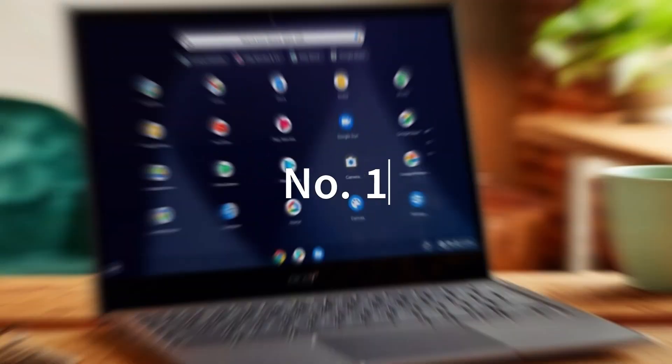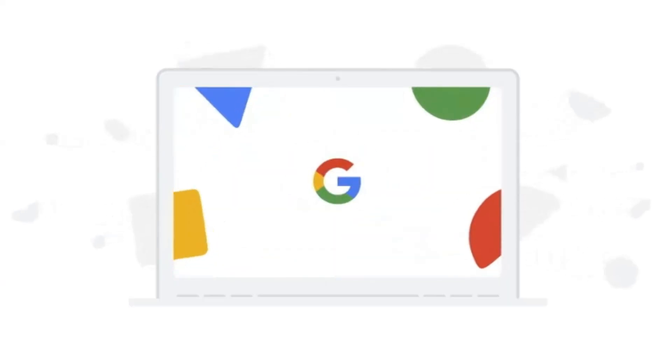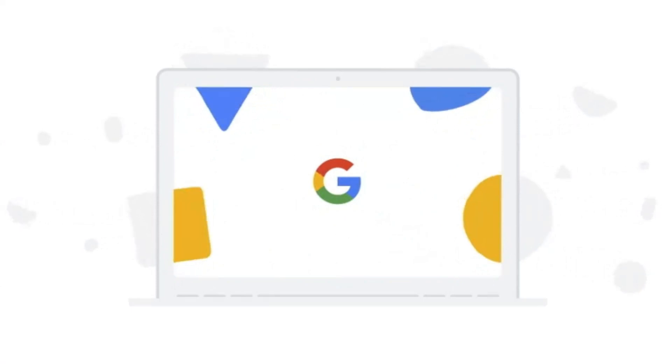Number 1. While many people use Chromebooks, little do many of these people know that they come with some perks, one of which being a 3-month free trial of GeForce Now Priority Tier.